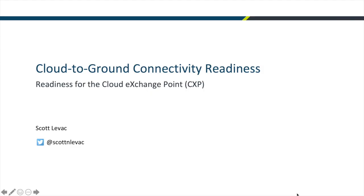Today I'm going to talk about readiness for onboarding to the cloud exchange point. Shared Services Canada is expected to have the Government of Canada's network connected to a cloud exchange point in April 2020. With departments' internet gateways often saturated, they're looking for dedicated bandwidth for their workloads in the cloud.